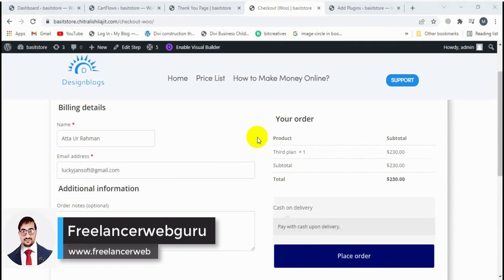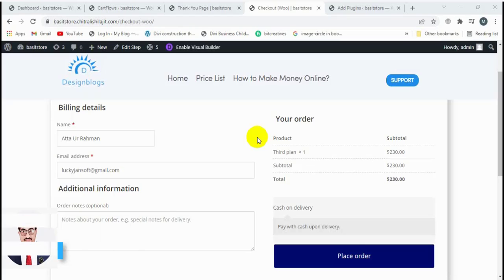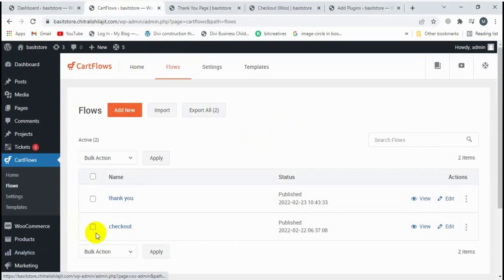In today's video, I'm going to show how to redirect your checkout page to the custom thank you page. I have already installed CartFlow to design the checkout page and thank you page.